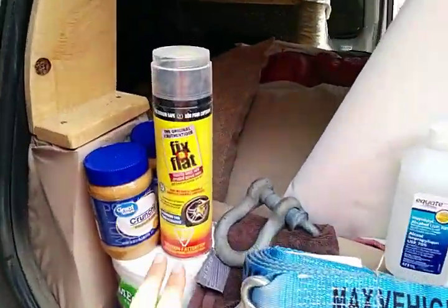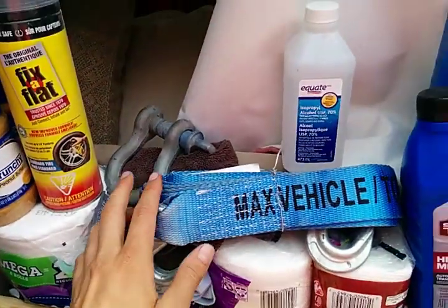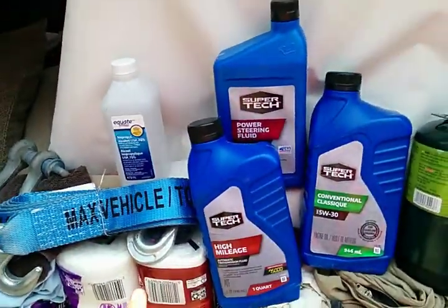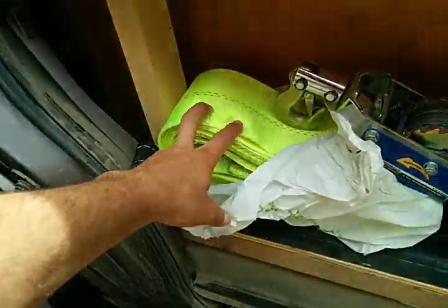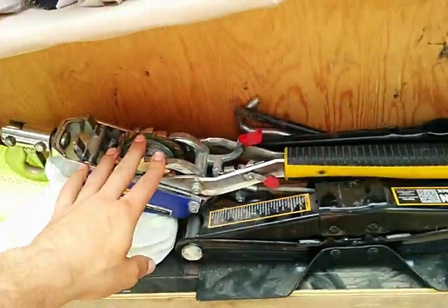I carry various methods of fixing flats. I've got towing accessories. I've got fluids for various systems of the vehicle, extra propane, a 30-foot tow strap — I had to use that with this come-along. Here's a jack.